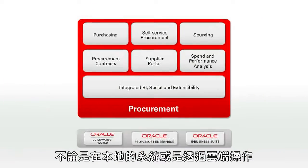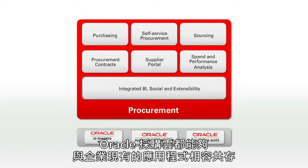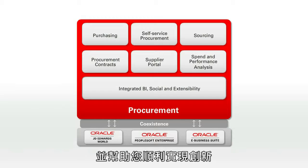Whether used on-site or in the cloud, Oracle Fusion Procurement can coexist with current applications to deliver innovation without interruption.